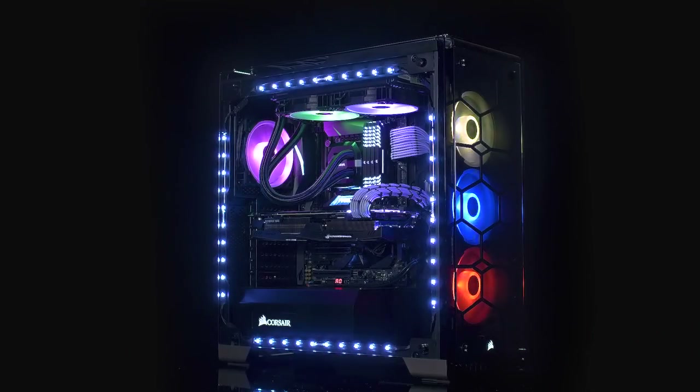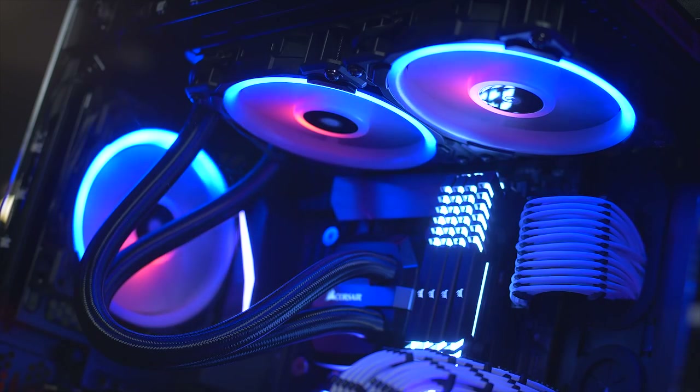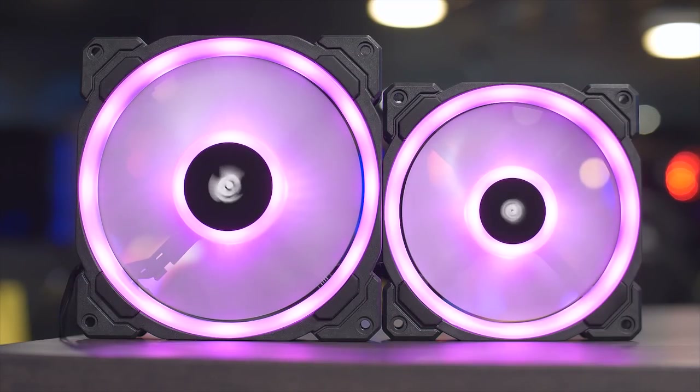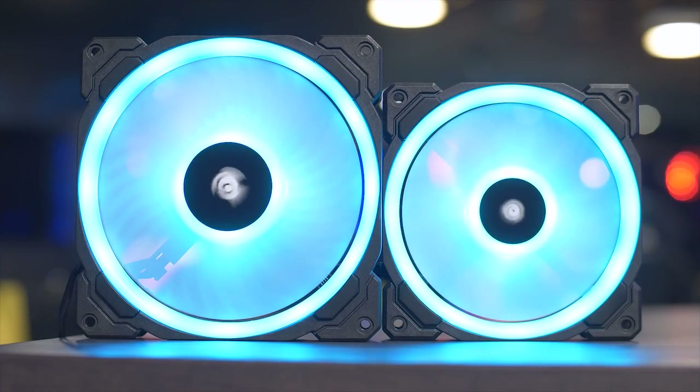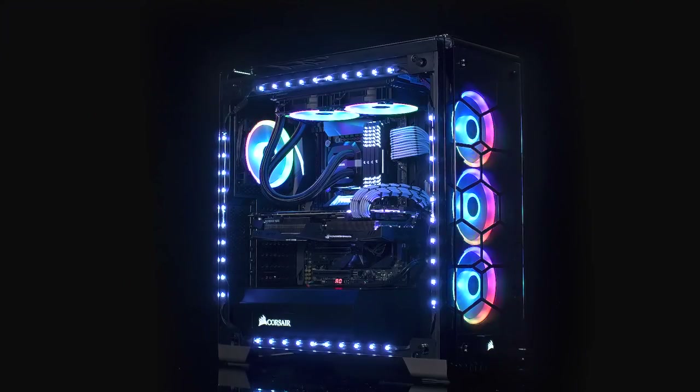Corsair's new LL Series hydraulic bearing fans feature excellent airflow, quiet operation, and powerful lighting with 16 independent RGB LEDs across two separate loops. Available in 120 and 140mm sizes and controlled by Corsair's Lighting Node Pro, LL Series fans can give your system a distinct and customizable look. Click the link in the description for more information.